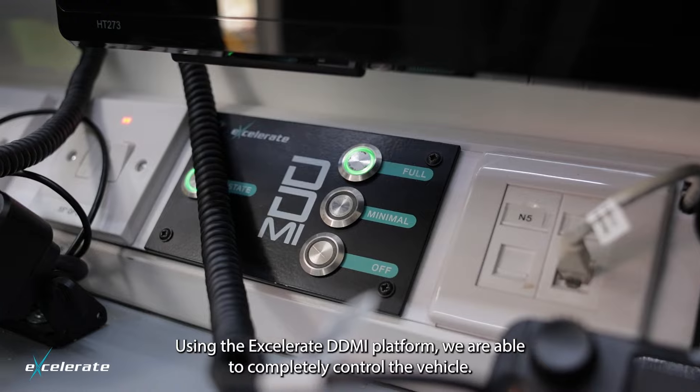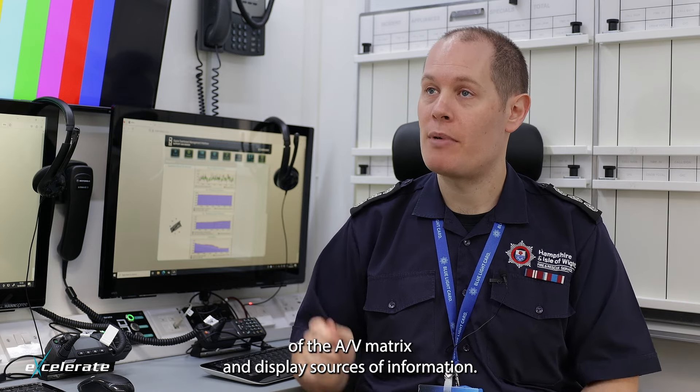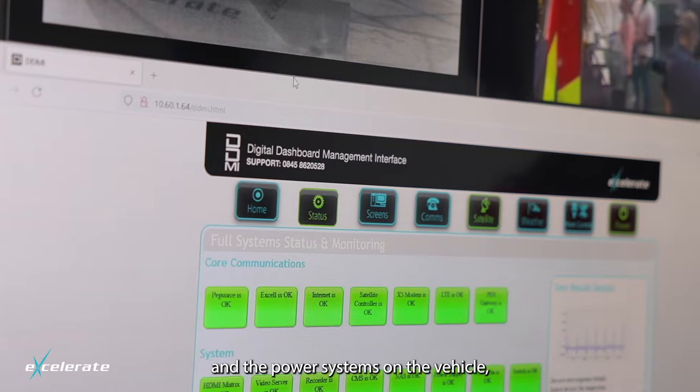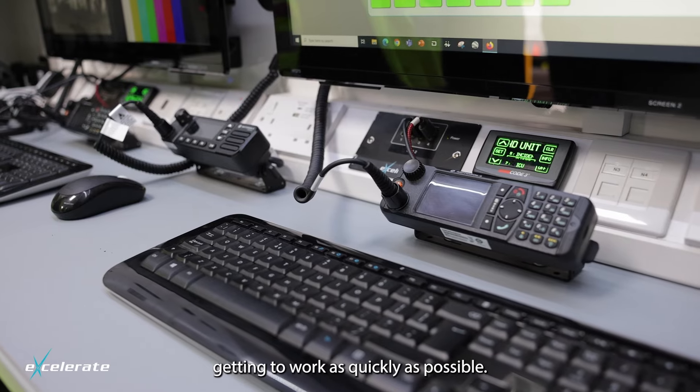Using the Accelerate DDMI platform, we're able to completely control the vehicle, have complete control of the AV matrix, and display sources of information. It gives very simple one-button operation for things like the mast, the satellite, and the power systems on the vehicle, which means that our operators can focus on getting to work as quickly as possible.